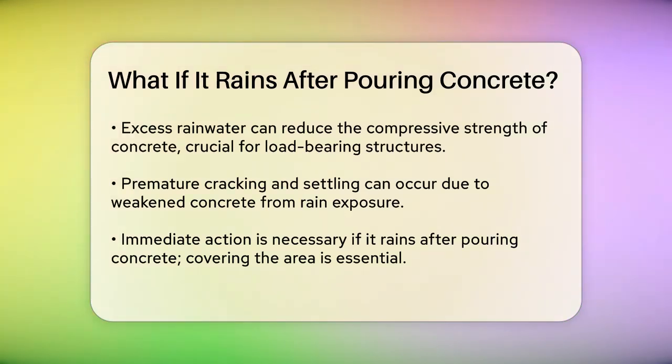Another problem is the reduction in compressive strength. Excessive water from the rain can reduce the concrete's ability to bear loads, which is critical for structures like foundations, driveways, or walkways. This weakness can lead to premature cracking and settling, and in severe cases, it might result in significant structural failures and expensive repairs.